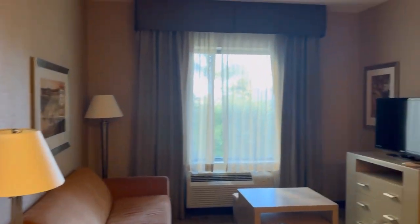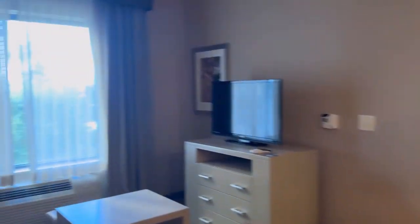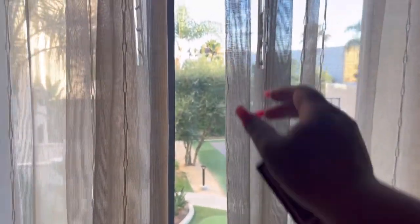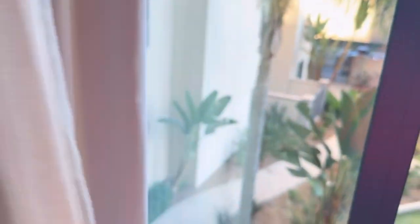Alright guys, enough about the kitchen. Let me show you the rest of the room. Here's the living room area. It came with a big couch, a little couch, a flat screen, and a little table in the middle with a little chair. I thought that was nice for my little sister. They even had a basketball court and a mini golf course right there — I thought that was cool.